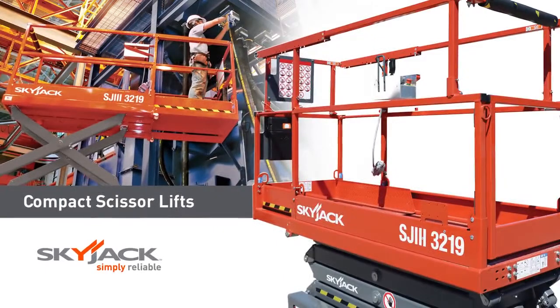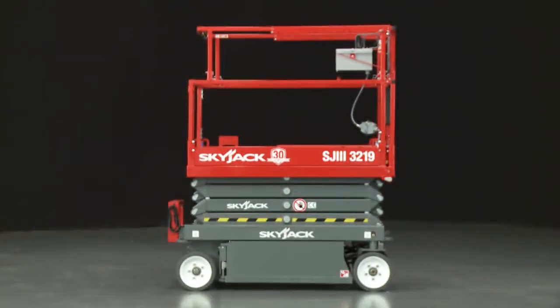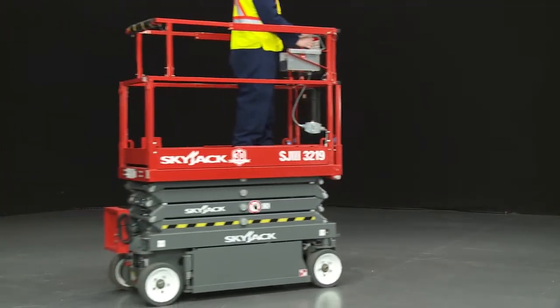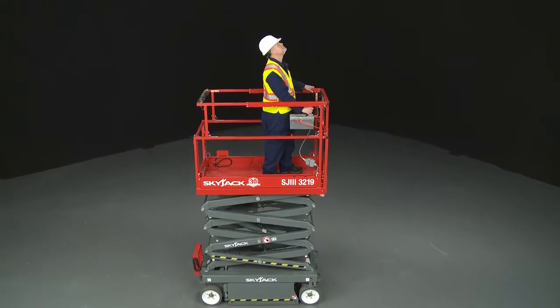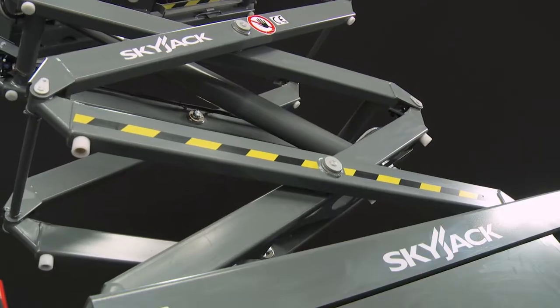Introducing SkyJax self-propelled compact electric scissor lifts. These compact models are an ideal choice for a wide range of indoor and outdoor working at height applications, and are available with platform heights up to 26 feet or 7.92 meters and working heights up to 32 feet or 9.75 meters.